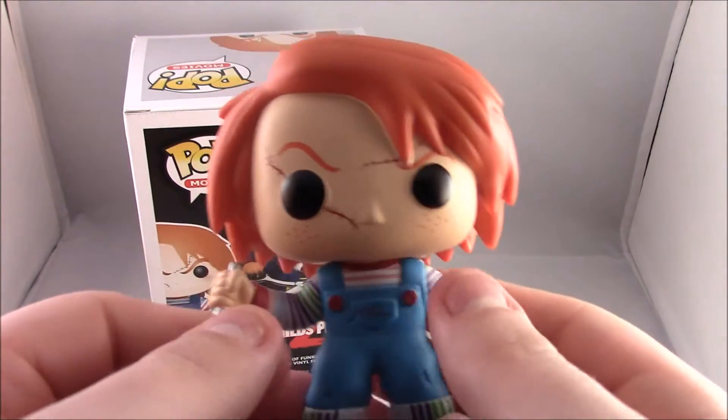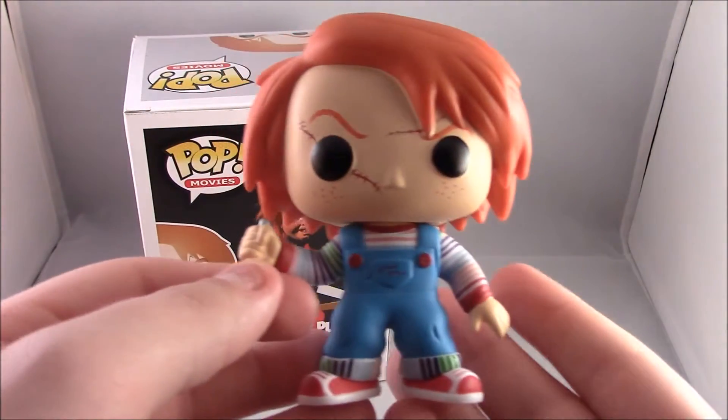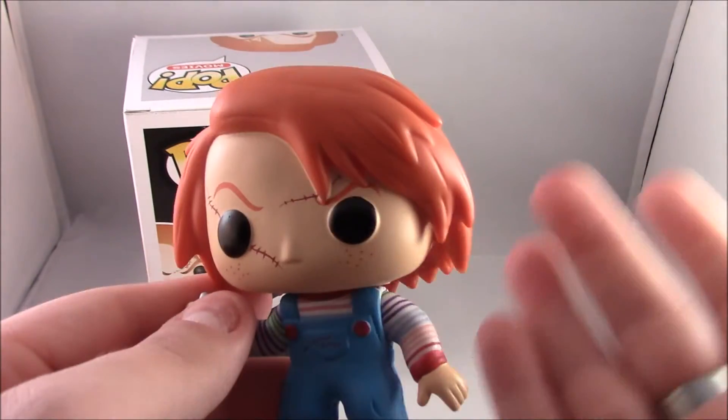I absolutely love this Pop — I think he's great. He's sitting up on my horror shelf with the rest of my horror characters, who you will probably see very soon.